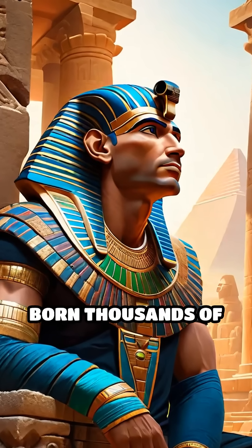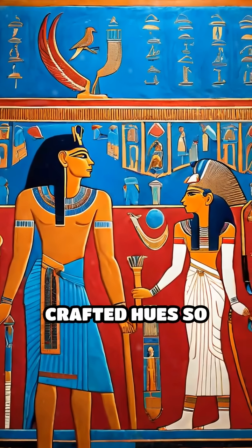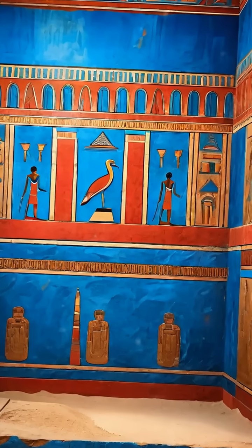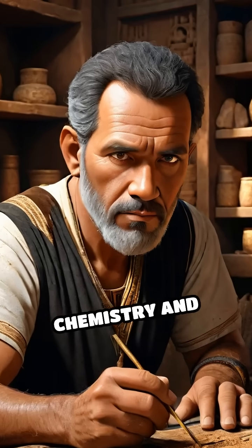What if the colors you see today were born thousands of years ago and have outlasted empires? Deep within Egyptian tombs and Roman frescoes, ancient artists crafted hues so vibrant they remain dazzling after millennia. But how did they achieve this magic? The secret lies in their mastery of chemistry and nature.